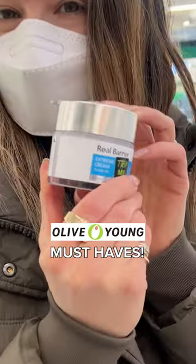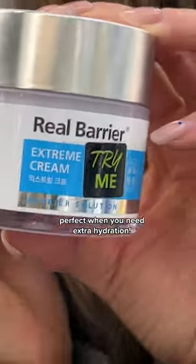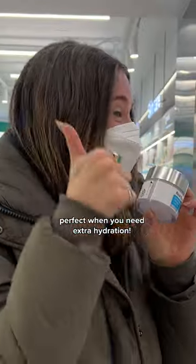Hey, it's April, and here are my Olive Young Mistabs. This is my go-to cream when my skin is feeling dry and needs extra hydration.